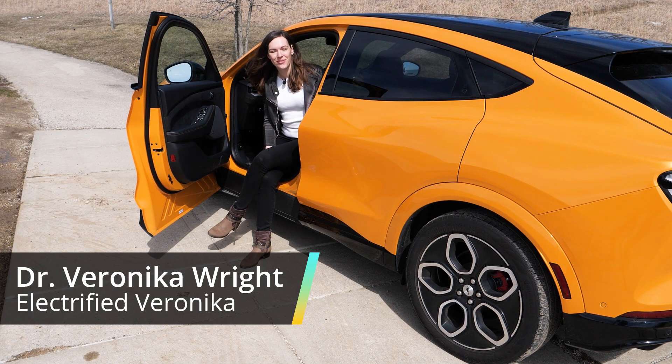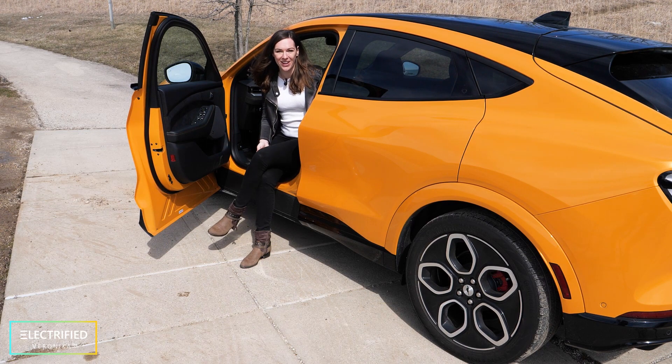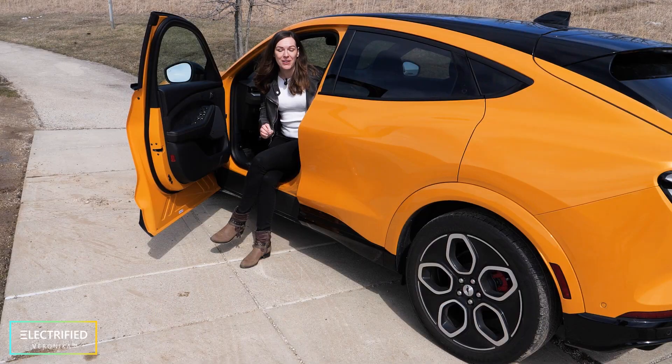Hi everybody, this is Electrified Veronica. We're having the first sunny day after a very long and cold winter here in Wisconsin. I always wanted to have a horse, and finally I got one — it's a Mustang, a month ago.